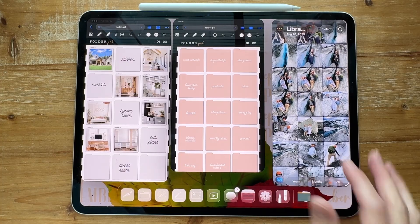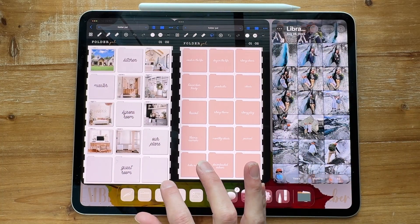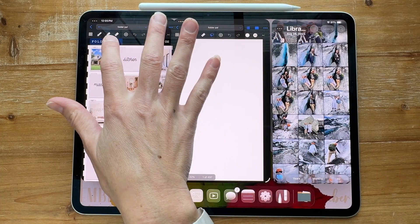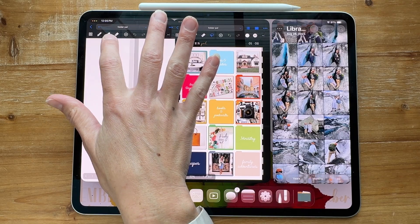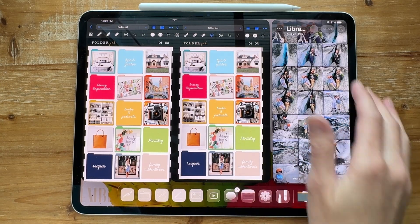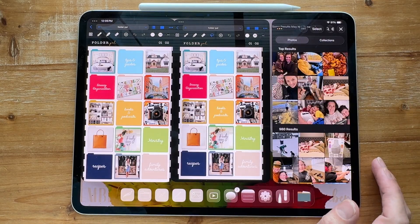I've literally already gone through all of 2025, and it did not take me very long at all. So let's just go back to the folder pile — back to the main page on both of these — and let's start in 2024. I'm going to go up here to search January 2024 and click.